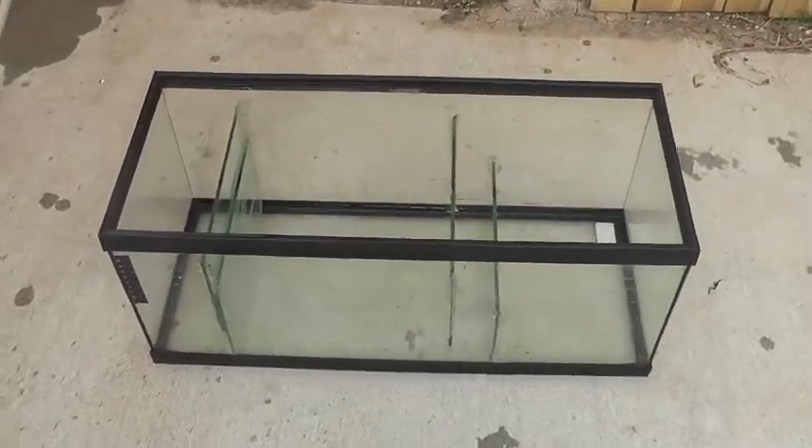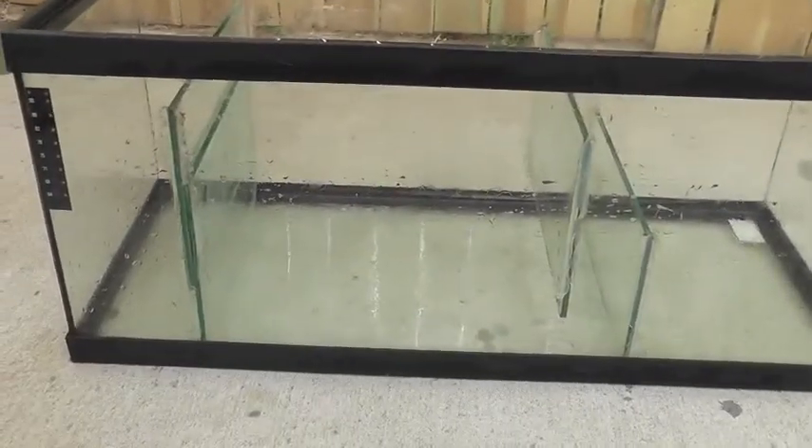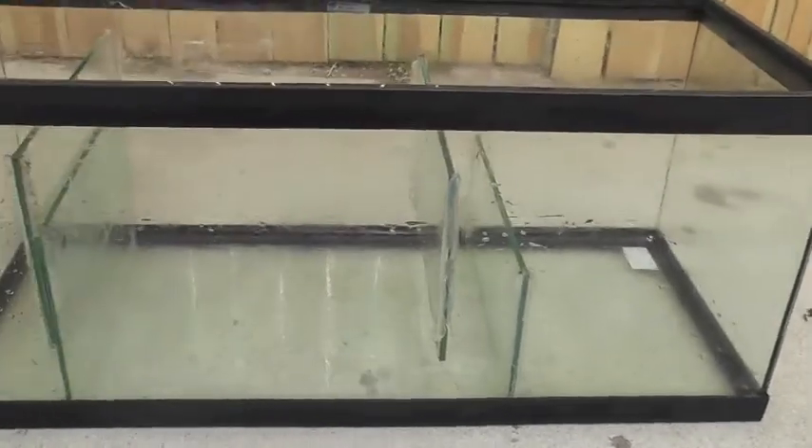This is my free Craigslist find of the day. It's a 20-gallon sump with baffles already installed.